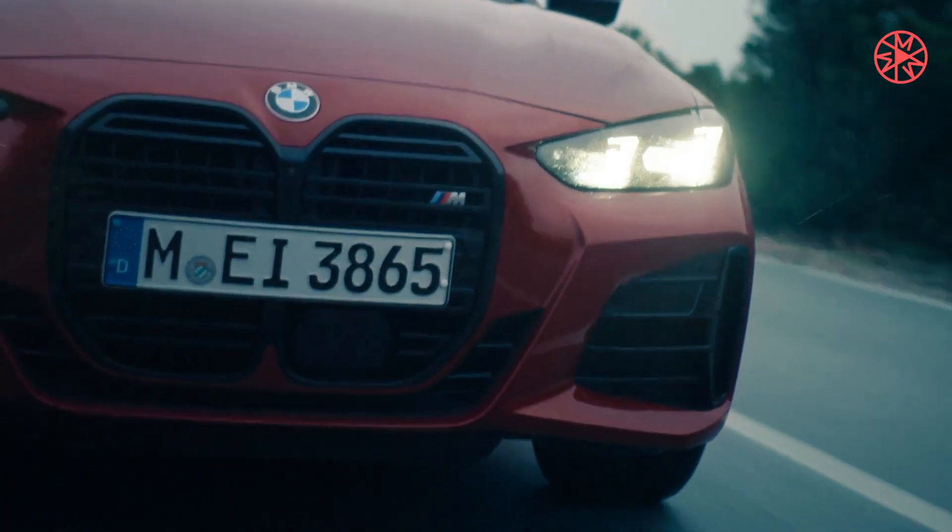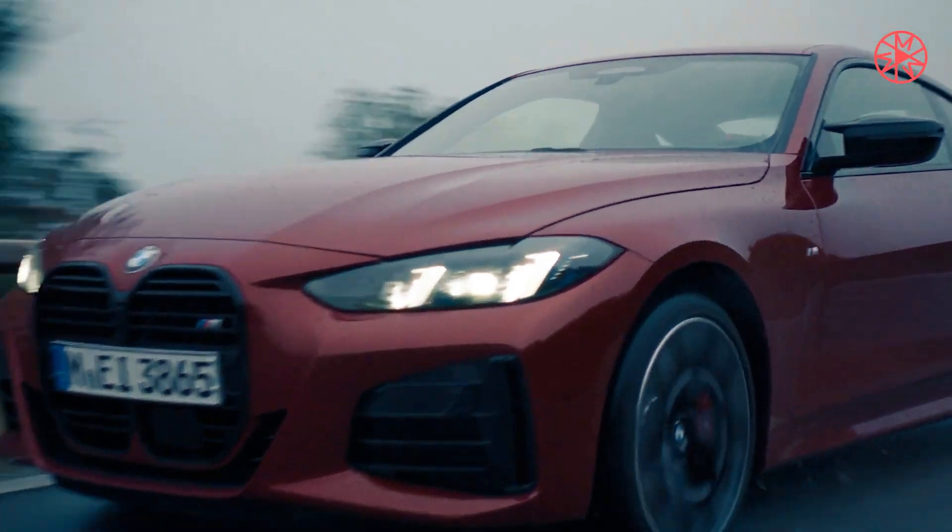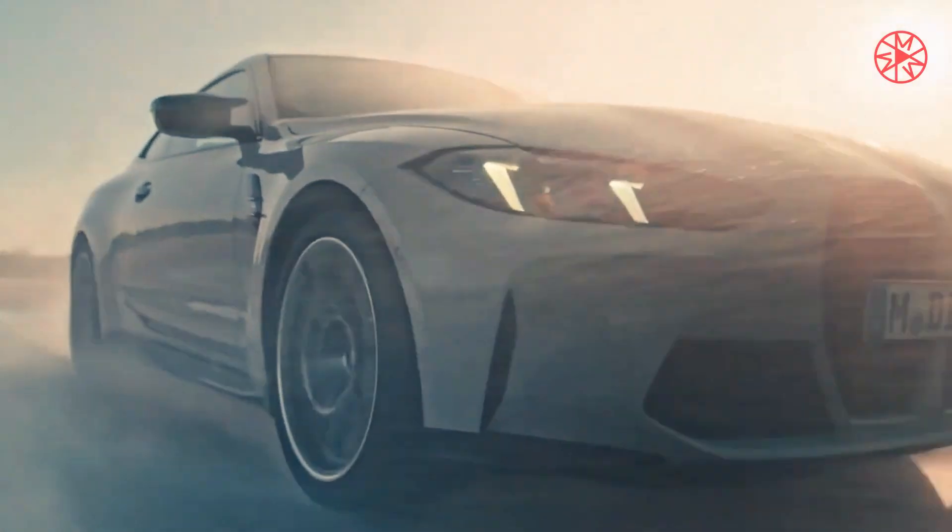BMW claims a 0-to-124 mph acceleration time of 11.1 seconds. U.S. market M4 CS models will come standard with the BMW M Driver's Package, which enables an electronically limited but higher top speed of 188 mph.